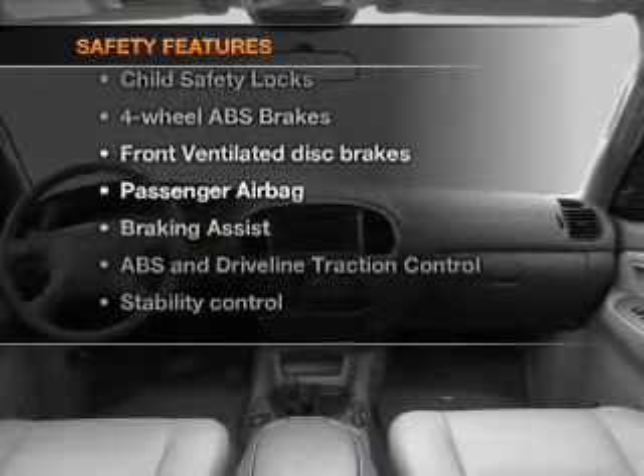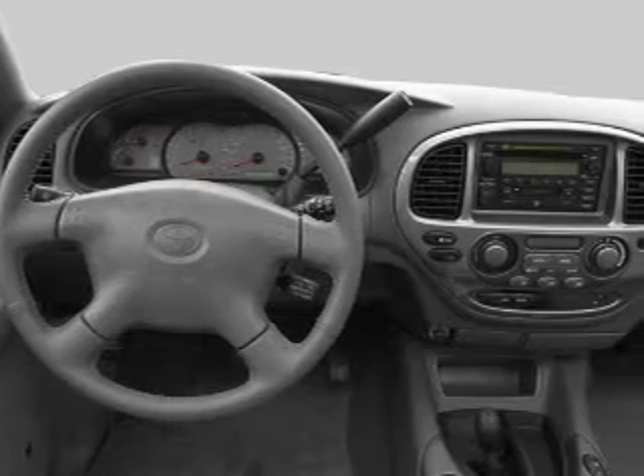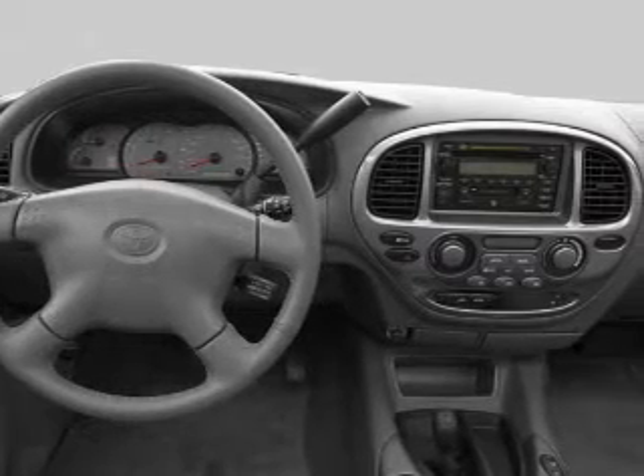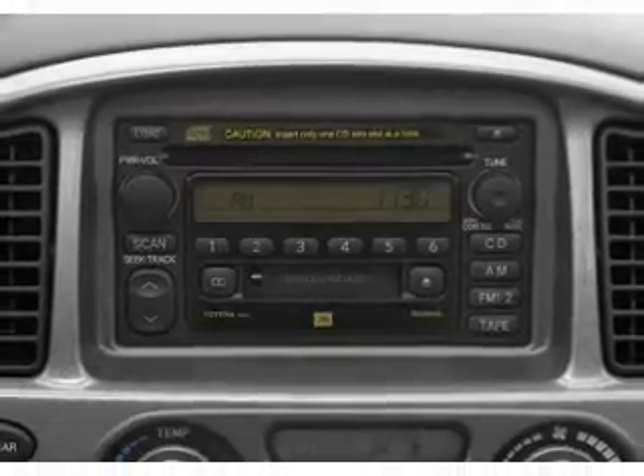If safety is a high priority, rest assured knowing that these top safety components are included: front ventilated disc brakes, passenger airbag, traction control, stability control, and independent suspension.